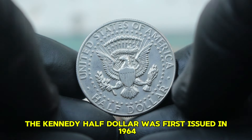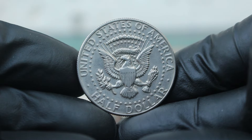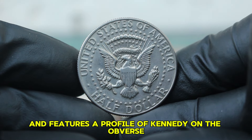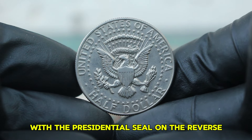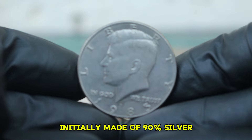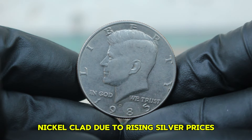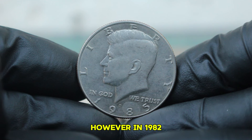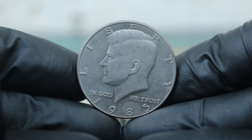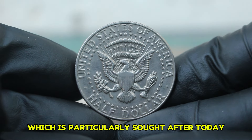The Kennedy half-dollar was first issued in 1964, just months after President John F. Kennedy's assassination. The coin was designed by engraver Gilroy Roberts and features a profile of Kennedy on the obverse with the presidential seal on the reverse. Initially made of 90% silver, the coin's composition changed in 1971 to a copper-nickel clad due to rising silver prices. However, in 1982, the mint resumed producing silver versions of the coin for collectors, including the 1985 Large Date variety, which is particularly sought after today.